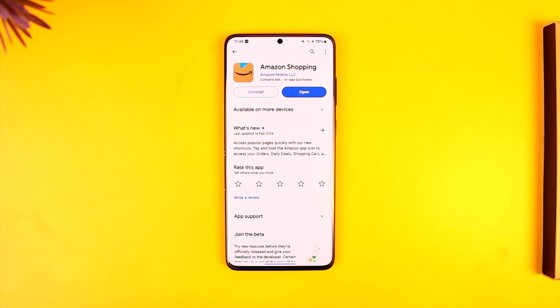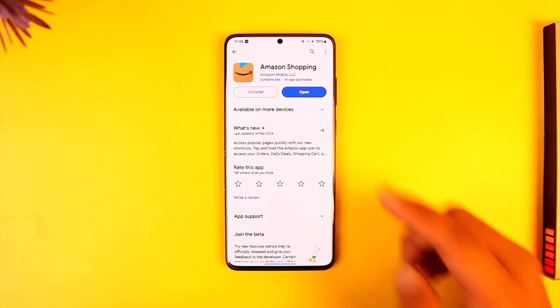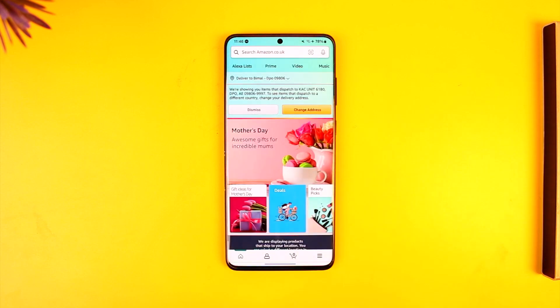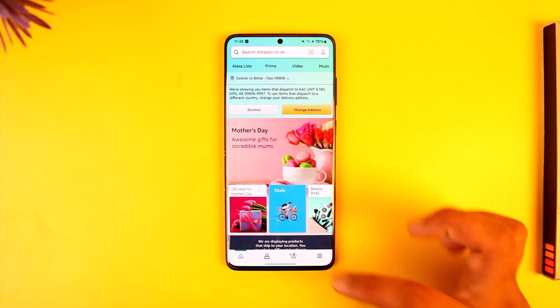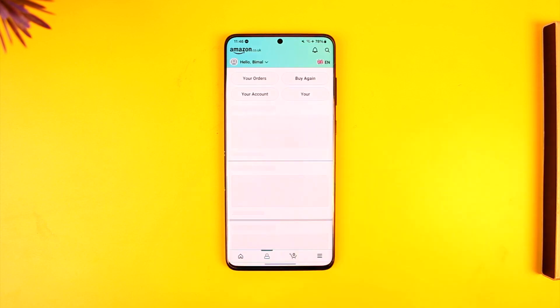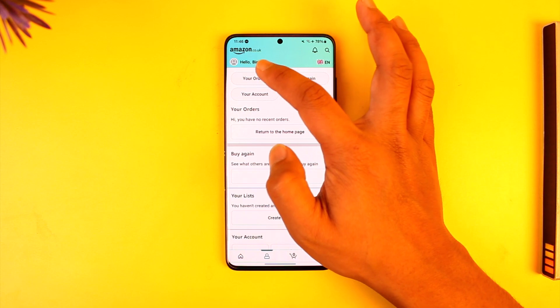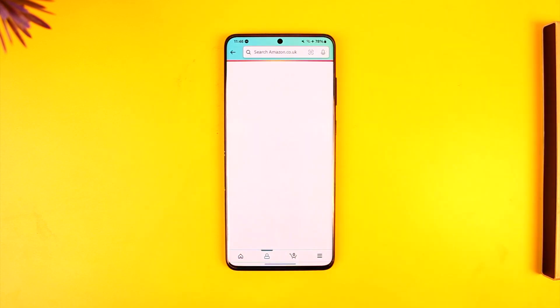If your order has already been placed and you decide you would like to change the delivery address, simply open up the Amazon shopping application. Make sure that you're signed into your account, then tap on the account icon. Once you're on the account tab, go to the 'Your Orders' tab.